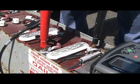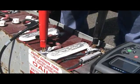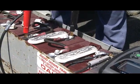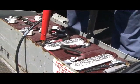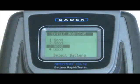Place the test probes on the first battery. In just 15 seconds, the tester will beep to indicate that it is ready to test the next battery. Repeat until you have tested all the batteries in the lift. Upon completion, the tester will display the results for the whole set.